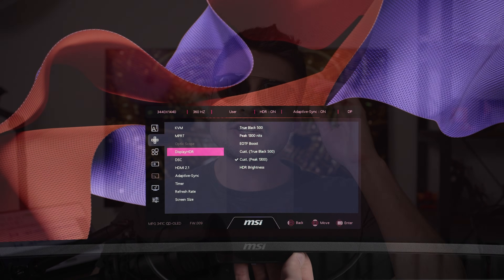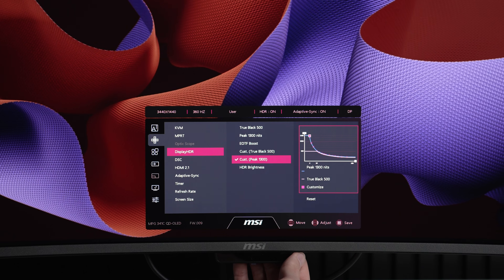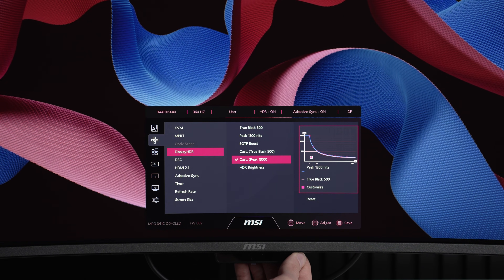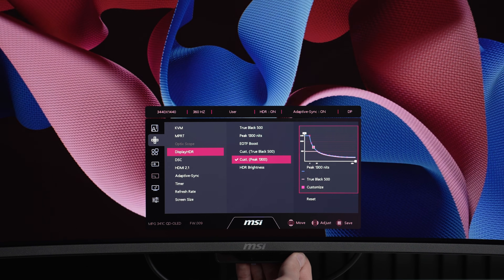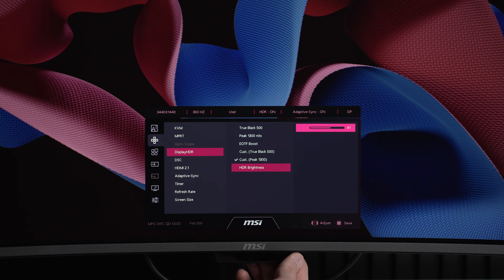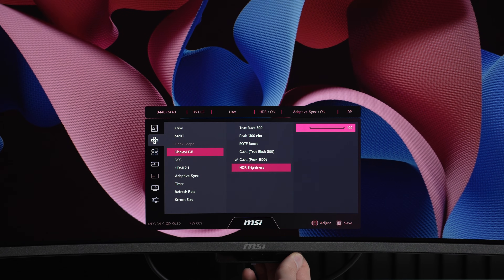They did include an HDR curve editor this time, which is really awesome — it's the first time I've seen this on any monitor. This allows you to individually adjust all the different window sizes to get the HDR picture to be exactly what you want. You can even turn down the HDR brightness overall if you want dimmer HDR, but hey, it's there as an option and I think a lot of people are really going to love it.